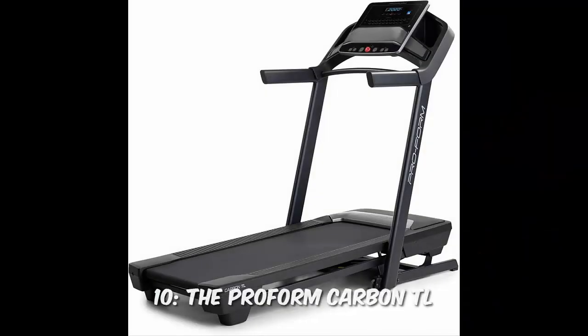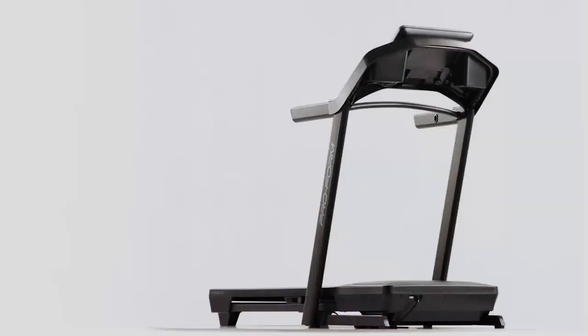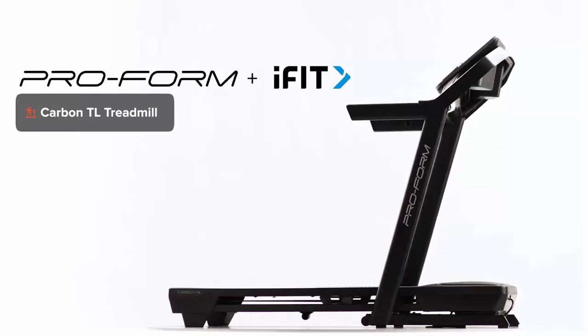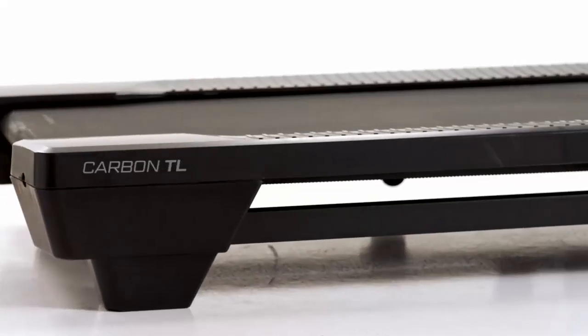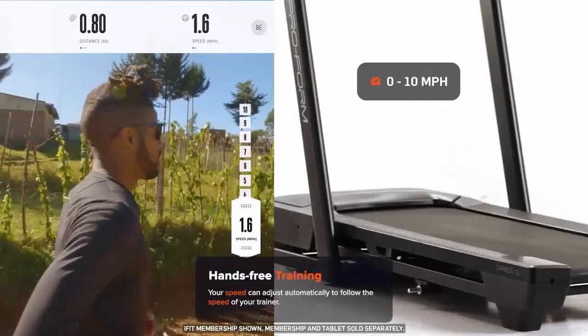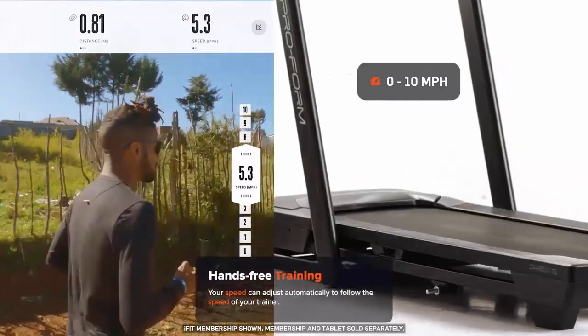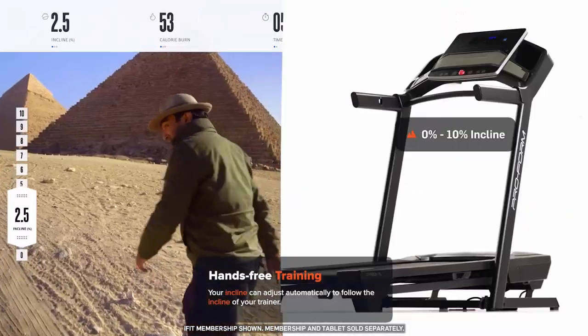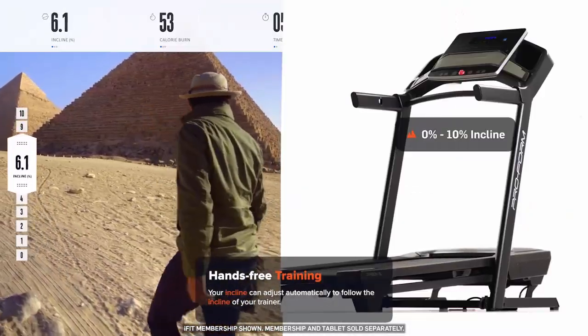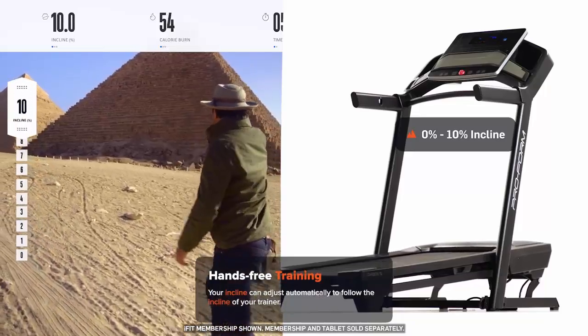Number 10: The ProForm Carbon TL. The ProForm Carbon TL treadmill stands out with its advanced features designed for optimal performance and comfort. It boasts a powerful 3.0 CHP motor that supports speeds up to 12 miles per hour and an incline of 15%, allowing users to simulate various terrains and intensify workouts.